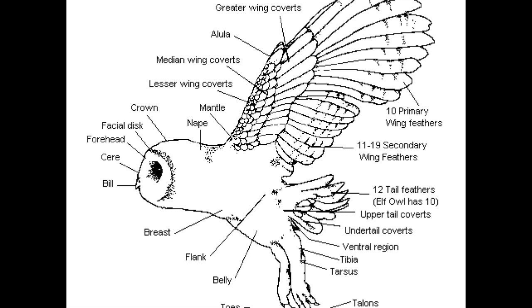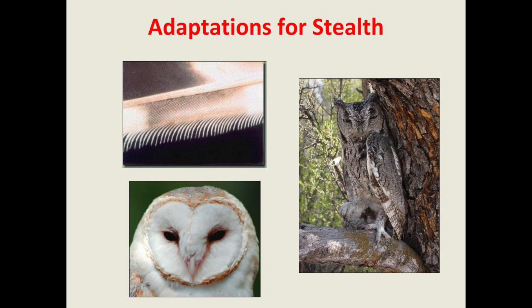Owls have a facial disc — like on the barn owl, shaped like a sliced apple or a heart — that directs sounds to their ears. Their ears are on both sides of the head, but one is higher than the other and one is more forward, so within fractions of a second they can determine exactly where a sound came from. Mathematically it's complex for us to figure out, but for them it's just practice.